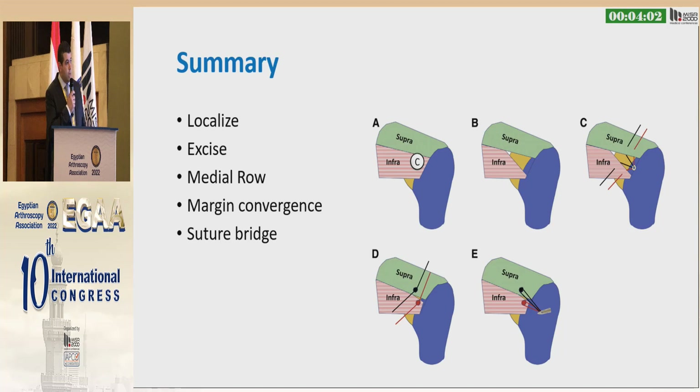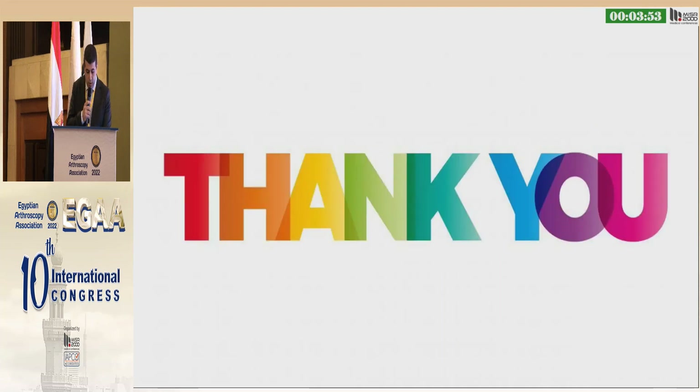In summary, our technique is to localize the area of calcification and excise it. We then place a medial anchor and close it with a margin convergence suture, followed by a lateral anchor closed in a suture bridge technique.